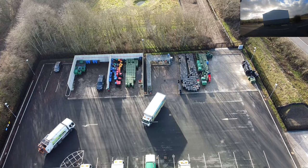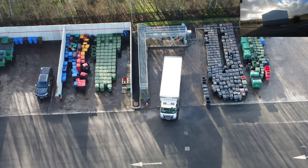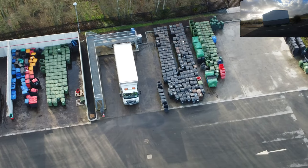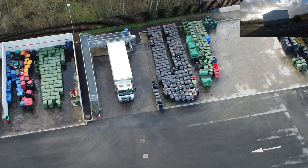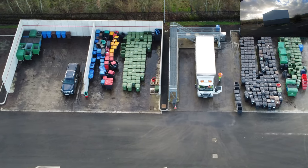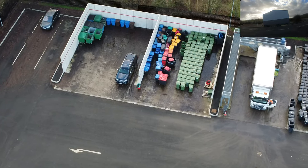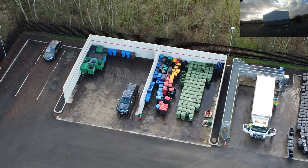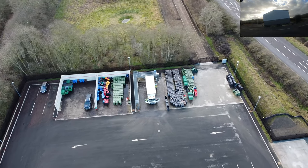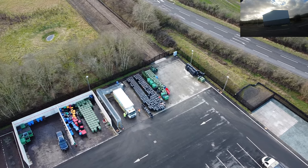There's some sort of recycling going on over there. Those are all bins - I wonder whether they clean them on this site, maybe a pressure spraying area, or perhaps they're in for repair or to be recycled themselves. I think it's like a cleaning bay or cleaning area for the recycling bins.